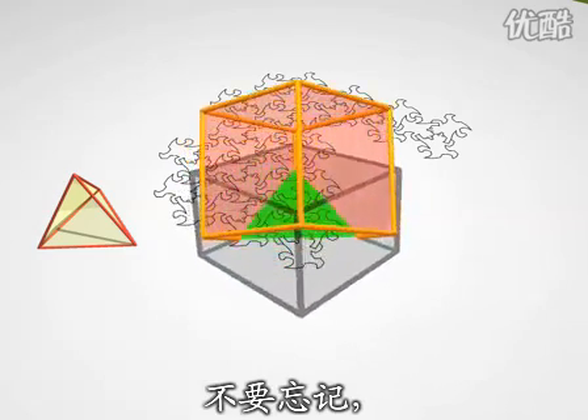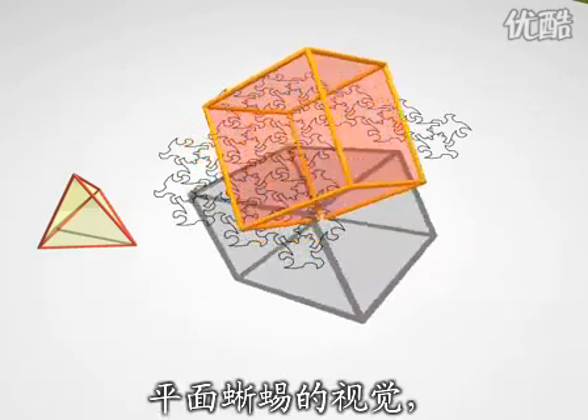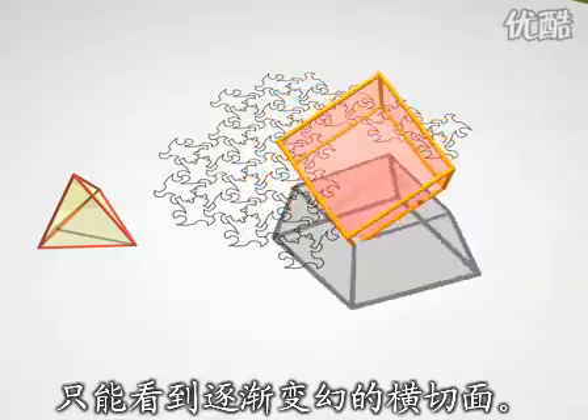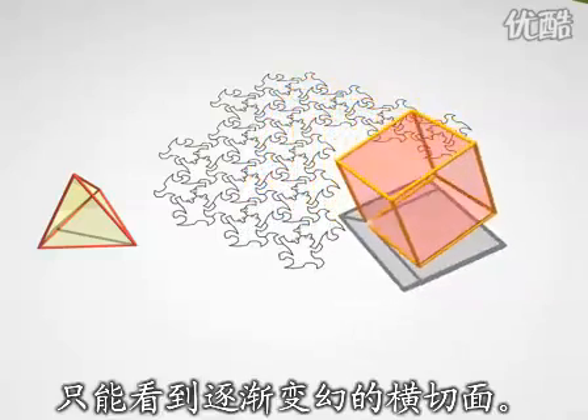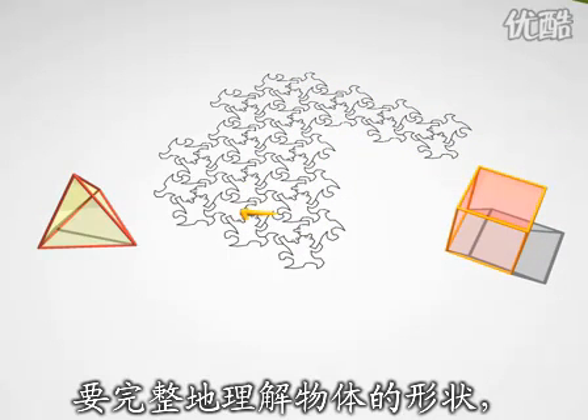Of course, you have to remember that these lizards don't have the same perspective that we have. All they see is a sequence of polygons, and they'll have to develop an understanding of depth in order to fully appreciate the shape of the body.